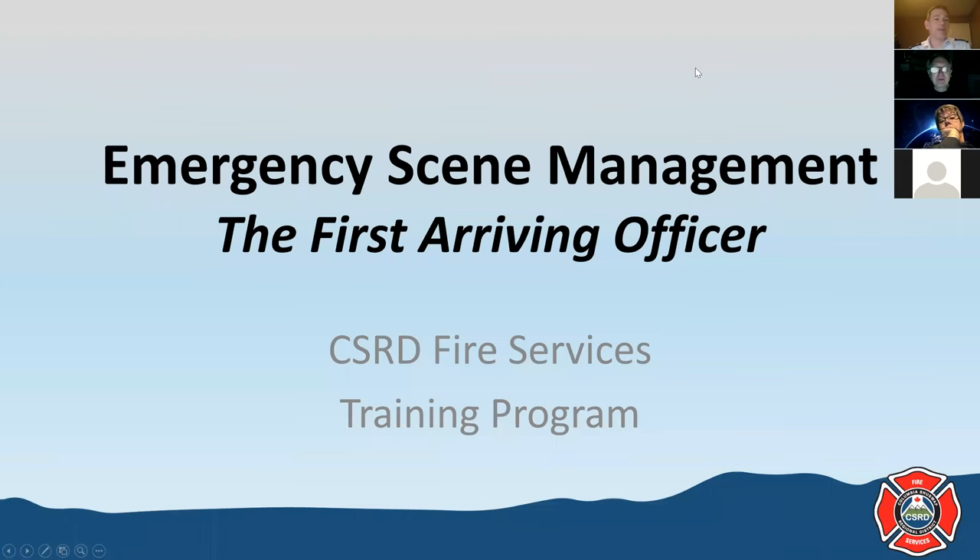All right, welcome everyone and thanks for joining us again for a Tuesday night training with CSRD Fire Services. Today we're going to be doing a course on emergency scene management and the first arriving officer — talking about your roles and responsibilities if you're in that officer chair and you find yourself as the first arriving officer at a structural fire call.